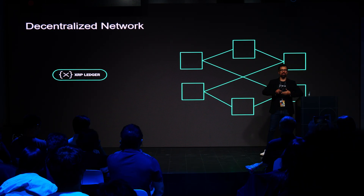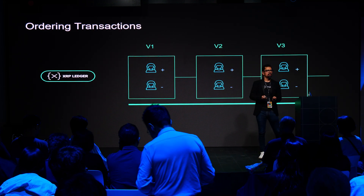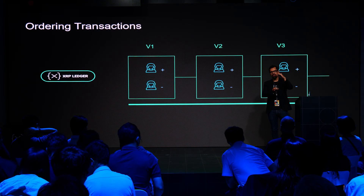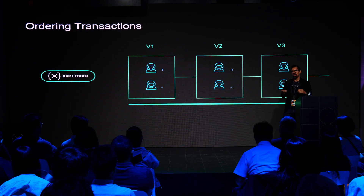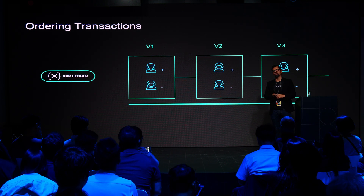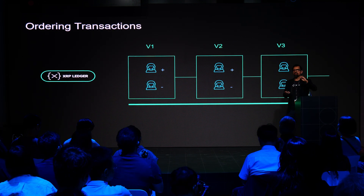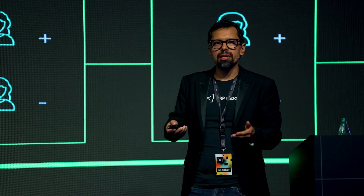XRP Ledger is a distributed network of computers connected peer-to-peer like any other blockchain. The main goal is ordering transactions. What Bitcoin created was the idea of ordering transactions in blocks and giving everyone in a decentralized network visibility to that — eliminating the need for a central authority. XRP Ledger focused on areas where Bitcoin wasn't shining. By design, Bitcoin takes 10 minutes to create new blocks, eliminating the possibility of real-time payments. Bitcoin also has probabilistic finality, meaning transactions can sometimes be reverted.